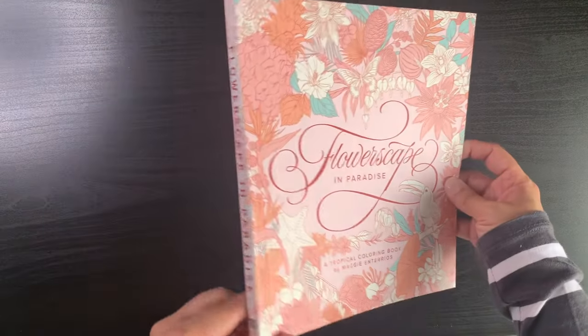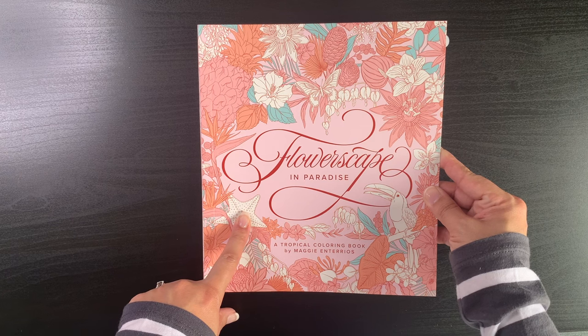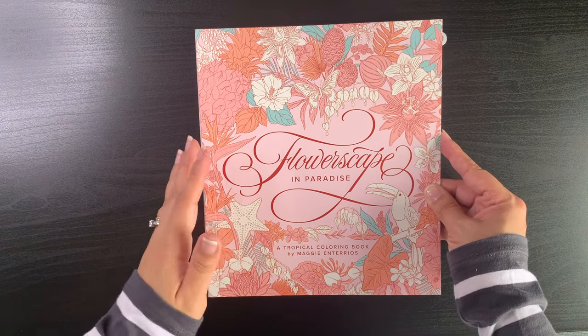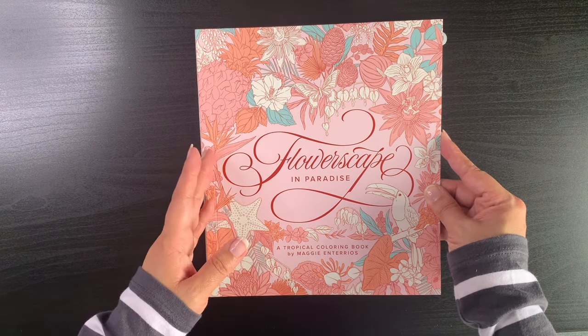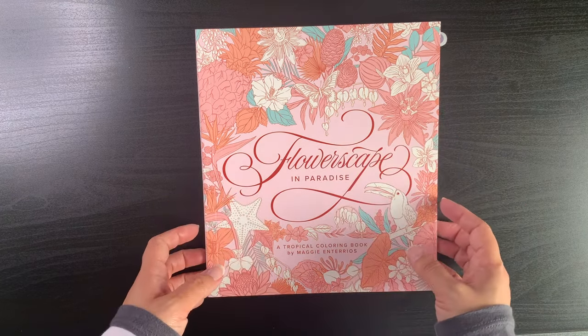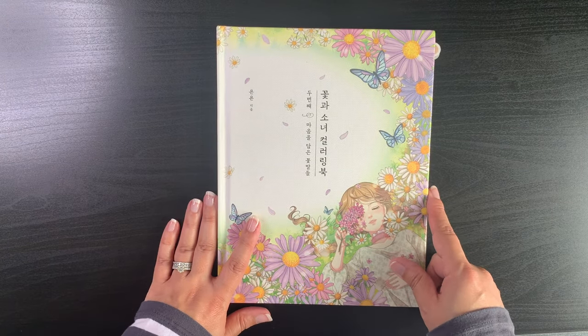The book is on beautiful paper — I think the publisher is Page Street, the same as Sarah Shevchik's witch cat spooky book, which I've done one page in. The paper was beautiful there too, so I'm looking forward to trying it. That's Maggie Ontario's Flowerscape in Paradise.